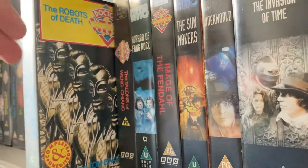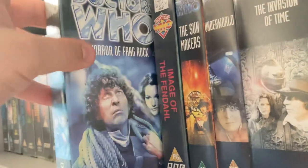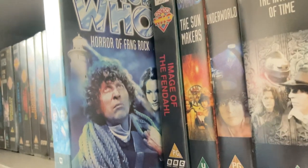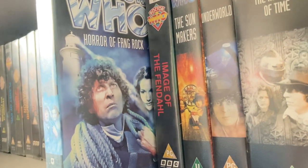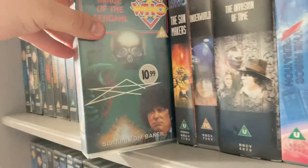One I managed to get from a charity shop for only 50p, which is quite good. I got that in the bundle along with the complete edited version and 'The Talons of Weng-Chiang'. That one I got from a shop up in Mold, near Chester — I picked it up from Mold for five pounds.